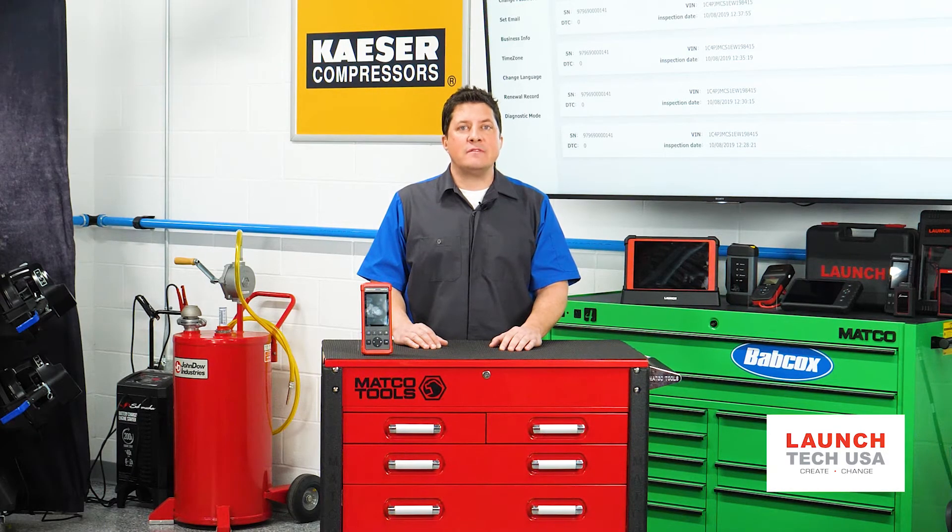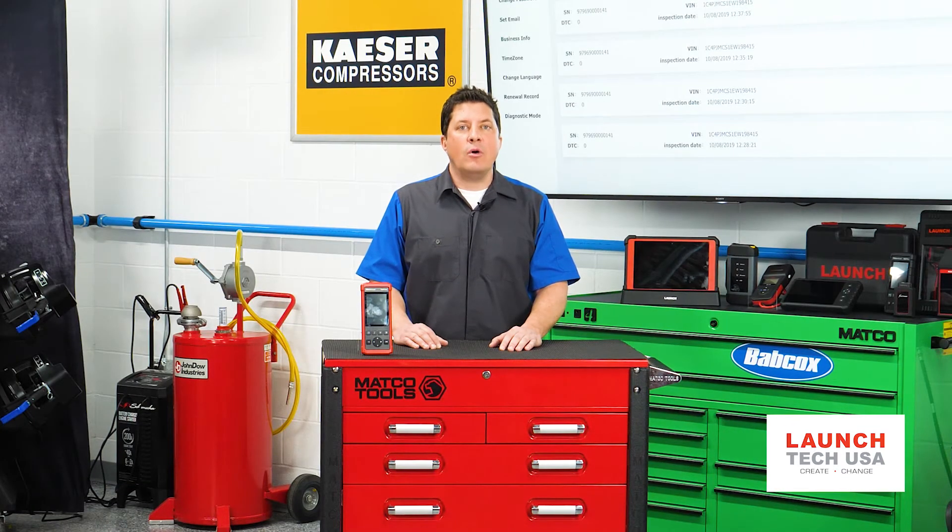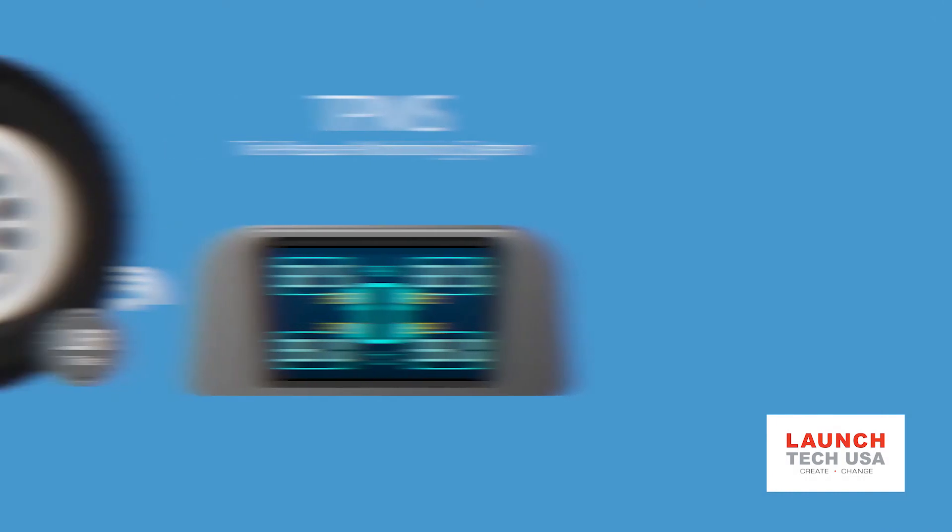But what happens if a signal from a sensor is not received? The TPMS system will not turn the light on if a single transmission is not received — it takes multiple missed signals. The system knows that a lost or garbled transmission might be an external issue, like a sensor on another vehicle transmitting at the same time, or interference from the sensor being behind a brake caliper. It's like a misfire monitor: it only sets a code if the problem reaches a specific threshold.